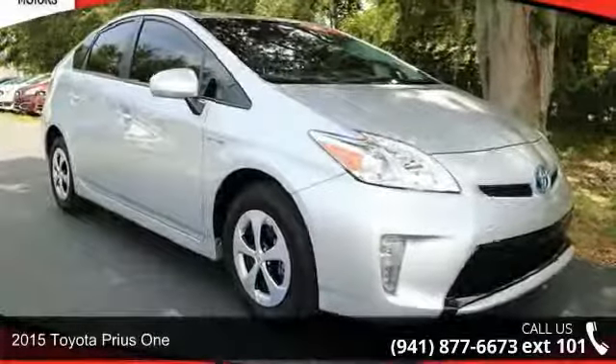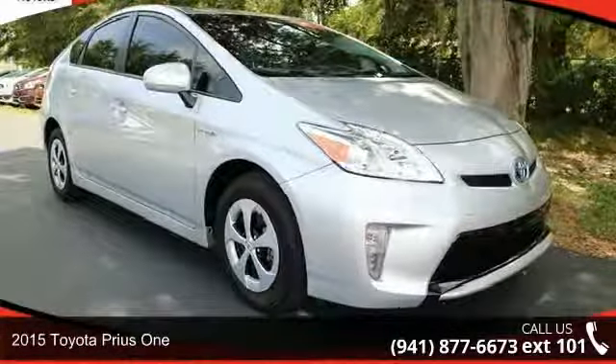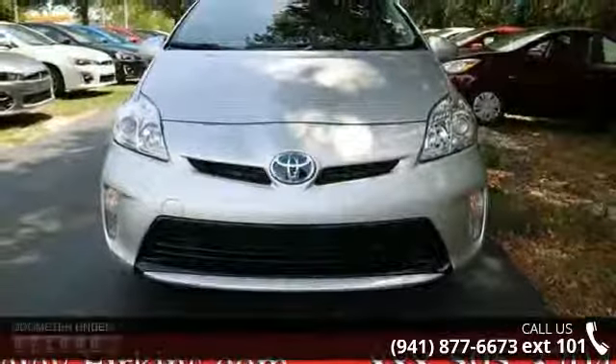Arrive in style with this 2015 Toyota Prius 1. If you are looking for a first-rate auto, this one could be yours today.